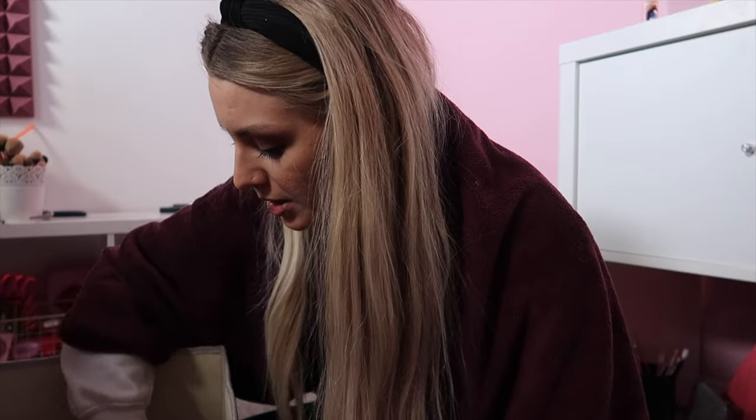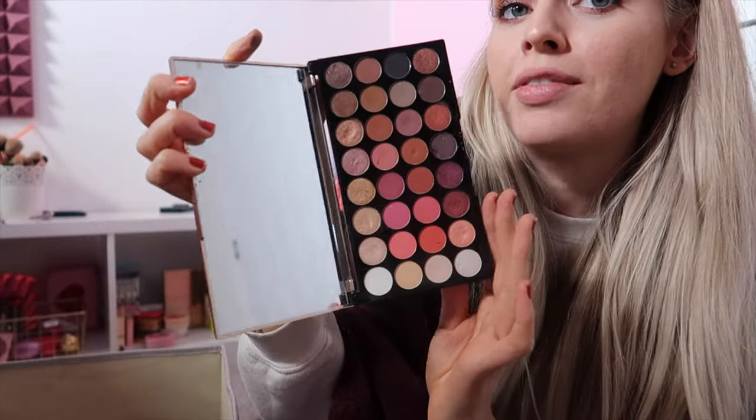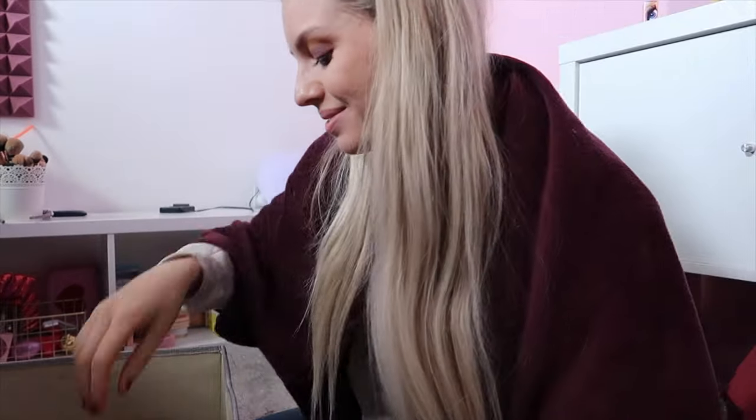Next palette I'm decluttering is actually this Revolution Flawless 4 palette, number 4. I don't use it. It's got beautiful everyday shades in here, but I just don't reach for it. Goodbye.